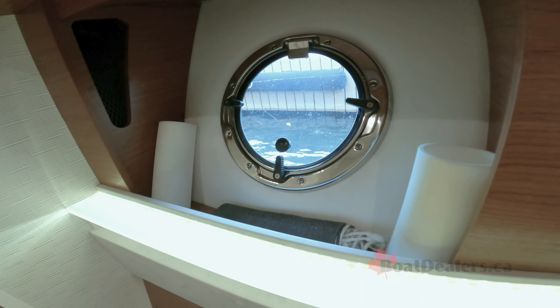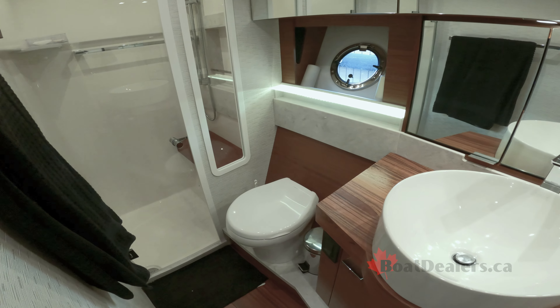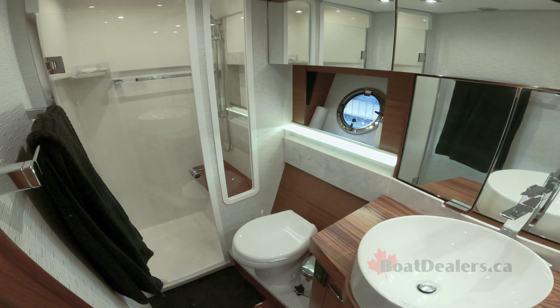The master head compartment features a fiberglass shower stall with glass shower doors, a teak vanity with solid surface accents, a solid teak floor, an exhaust fan, and an air conditioning vent.